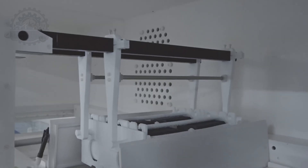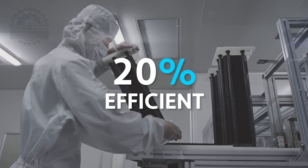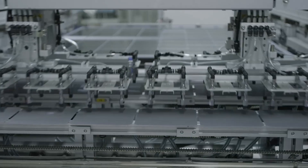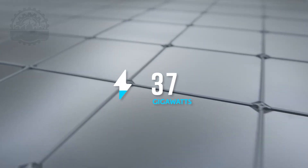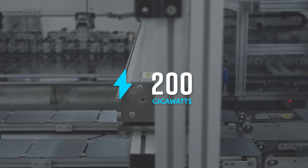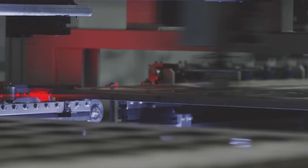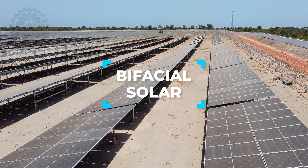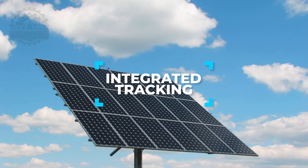Efficiency has also seen remarkable improvements. Modern solar panels convert sunlight to energy with efficiencies reaching up to 20%, a notable increase from the 10% efficiency seen a decade ago. Globally, solar installations have soared from 37 gigawatts in 2013 to projections exceeding 200 gigawatts annually by 2023. This exponential growth is fueled by the relentless pursuit of renewable energy solutions. Innovations such as bifacial solar panels, which collect sunlight from both sides, and integrated tracking systems, which follow the sun, have revolutionized how efficiently panels can generate power.